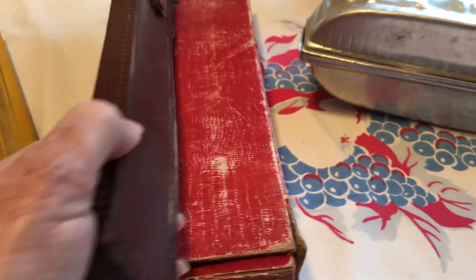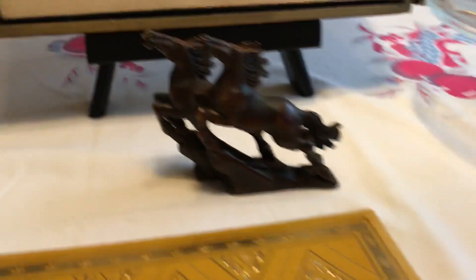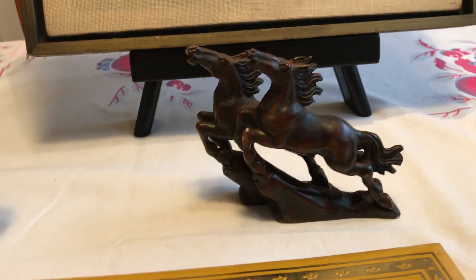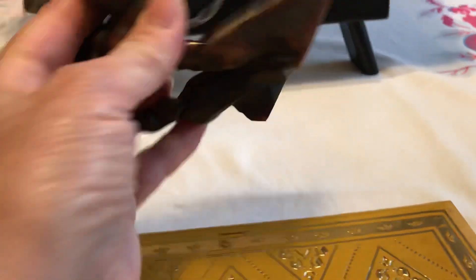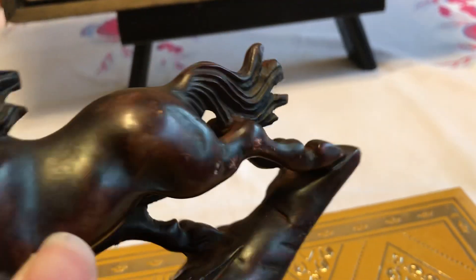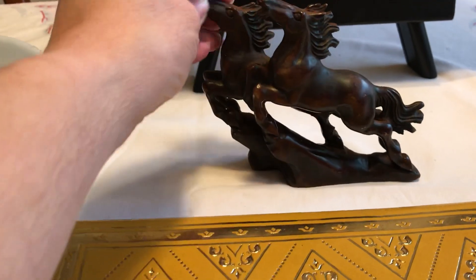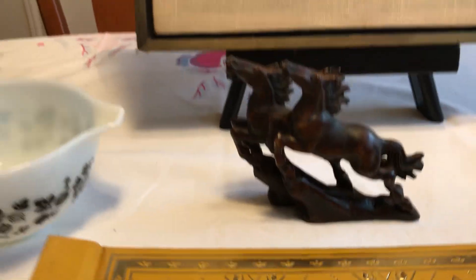I got a slide rule here in this old case. I also got this little statue of horses - I thought it was pretty good, it was very heavy. But look, it's got a crack, and I think they've glued it back together or something. It feels metallic, but I don't know what it is.